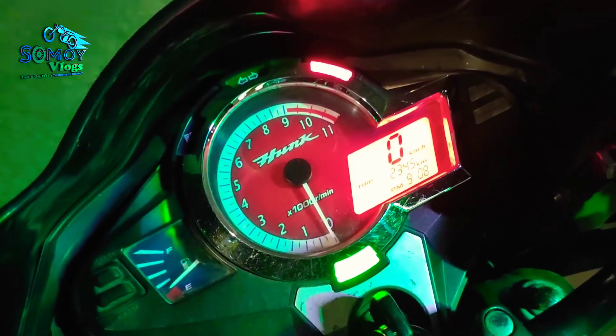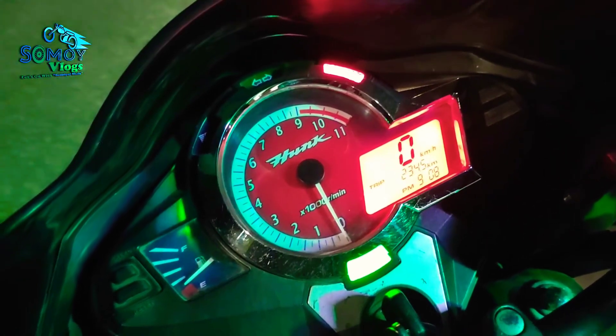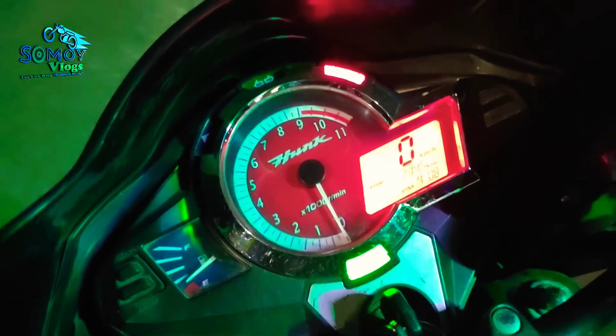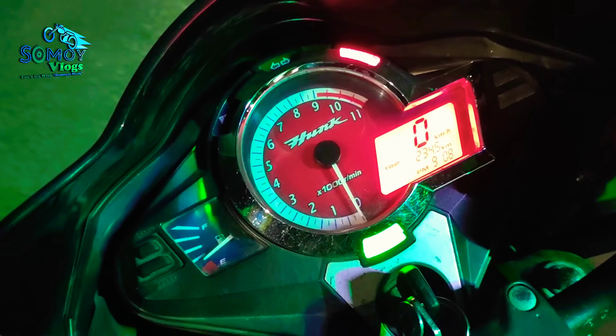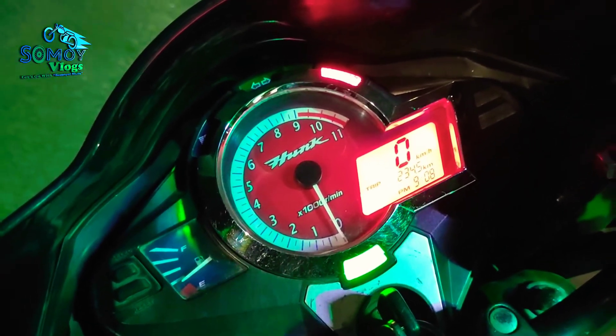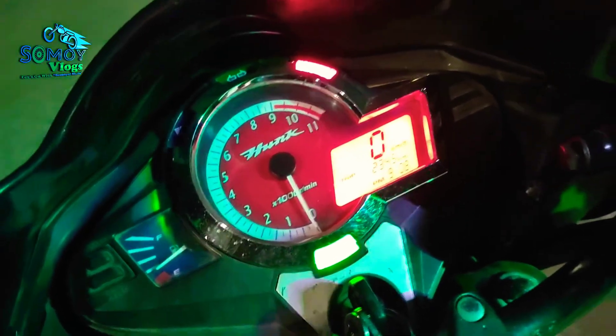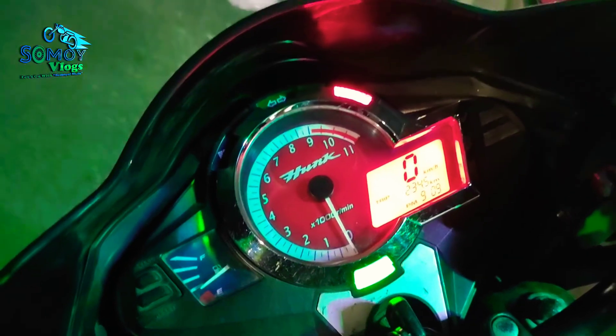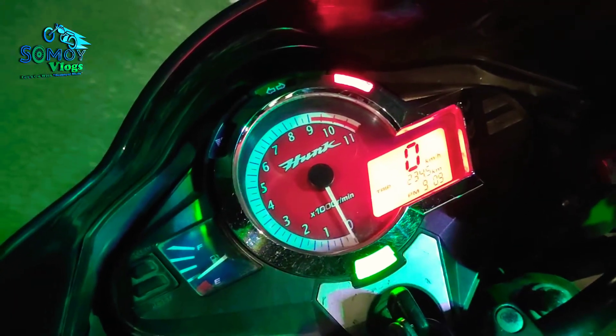The 300 km is about 233 km. I had a carbon check a few hours ago, and the 300 km is still about 233 km.